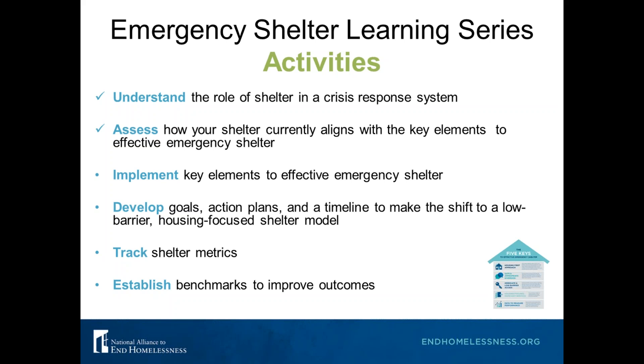We will talk today about how to implement the key elements to effective emergency shelter. We're also hoping to help you develop goals, action plans, and a timeline to make the shift to a low barrier, housing-focused shelter model. The self-assessments come with action plans that hopefully will start discussions in your community. Setting 30-day and 60-day action plans can really help get the work started. We also want you to be able to track shelter metrics — there's a shelter metrics form available in the handout section.